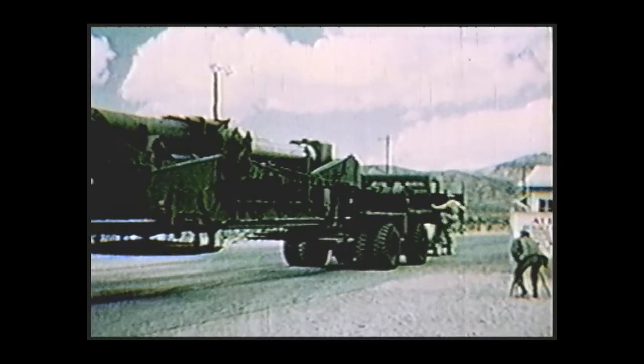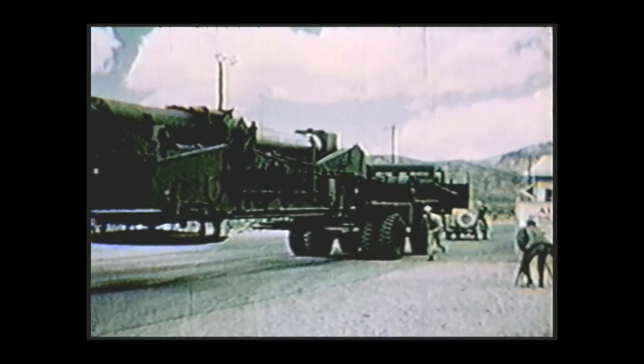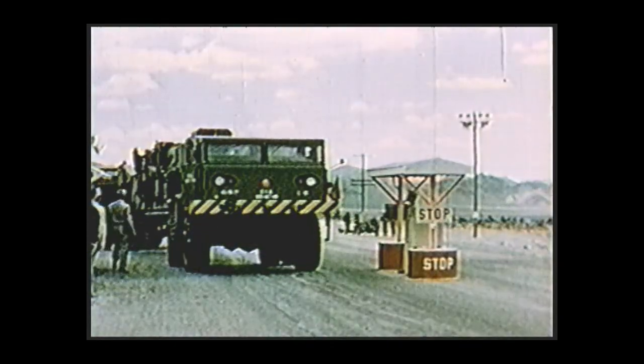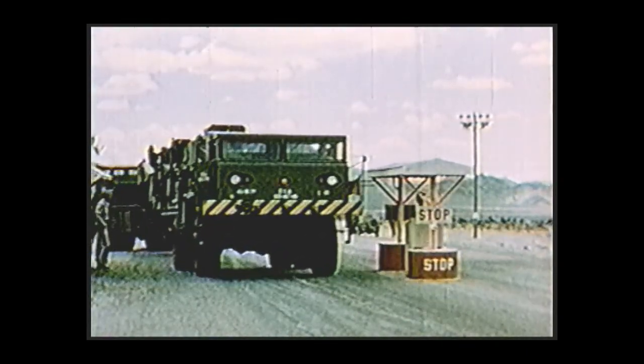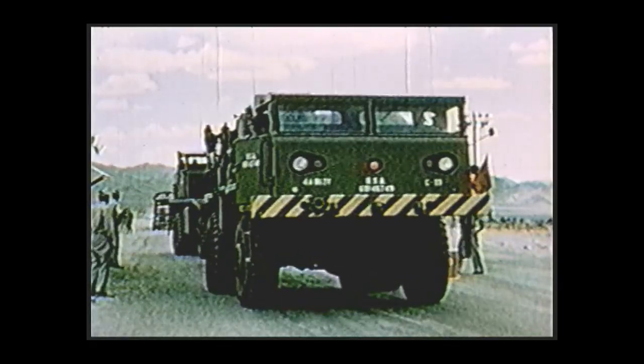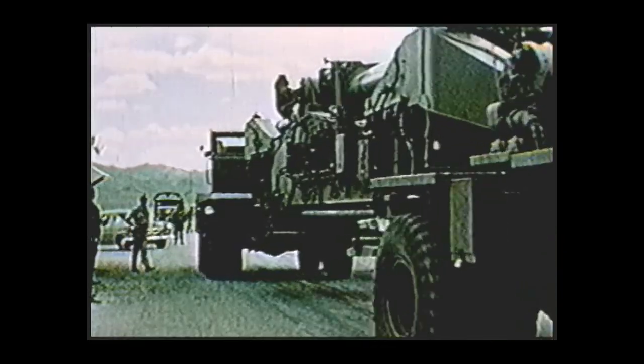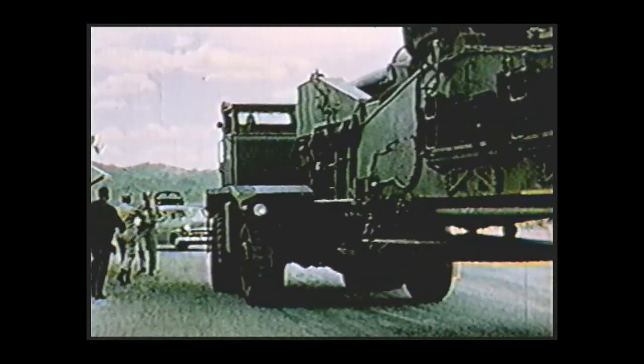But atomic firepower. In 1951, the gun was tested as a normal artillery piece at Aberdeen. Needless to say, these tests were successful. All that remained was to check out its other capability, the atomic shell.